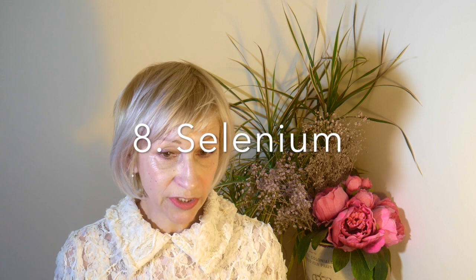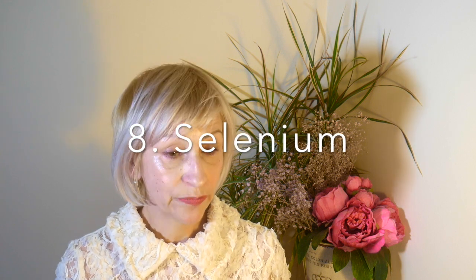Number 8 for boosting immunity is the mineral selenium. This antioxidant helps lower oxidative stress in your body, which reduces inflammation and boosts immunity. You can also get a zinc and selenium complex together. Selenium-rich foods include Brazil nuts, seafood including crab, salmon, tuna and prawns, white meat, poultry such as turkey and chicken, grains, brown rice and lentils. Two more to go, my friends!